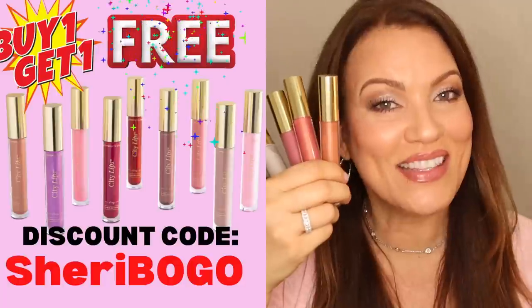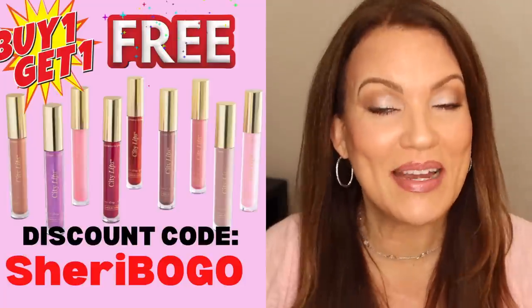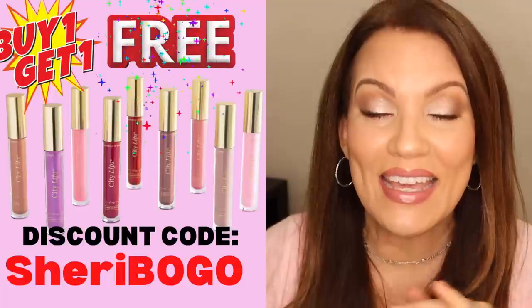You don't have to go buy a new mascara — just use what you already have at home, and most of us already have a blow dryer. Don't forget, if City Lips is one of your all-time favorites, now is the time to stock up during this buy one get one free sale. My discount code is Sherrybogo — S-H-E-R-I-B-O-G-O — and I did a swatch video linked down below to help you choose a color. If you want to see another beauty hack for getting a facelift look with just concealer, I did a video on that too — I'll pop it up right here. Thanks so much for watching and I'll see you in the next video!